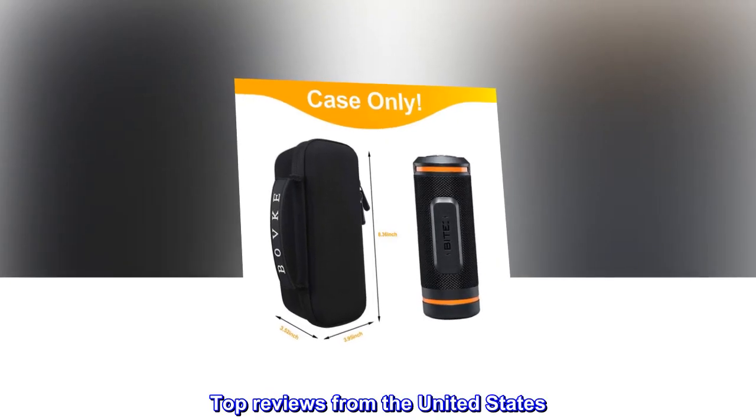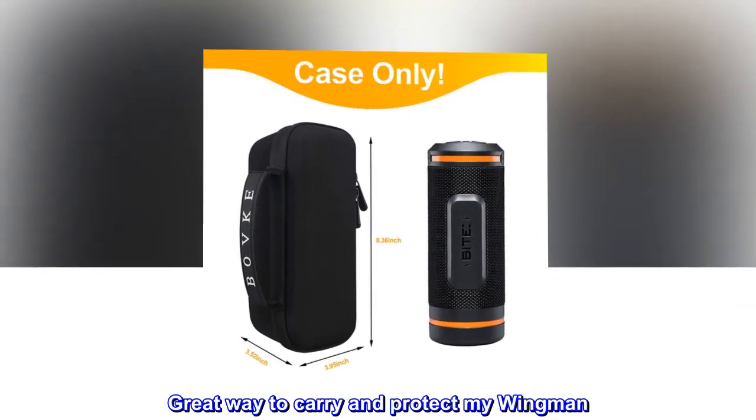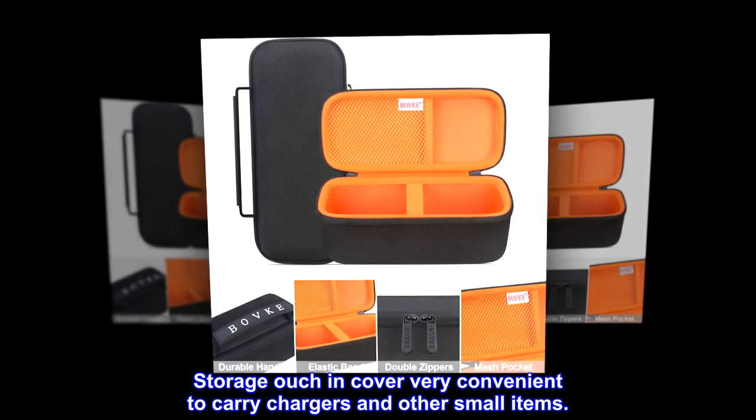Top reviews from the United States. Great way to carry and protect my Wingman. Perfect accessory for the Wingman. Storage pouch in cover is very convenient to carry chargers and other small items.